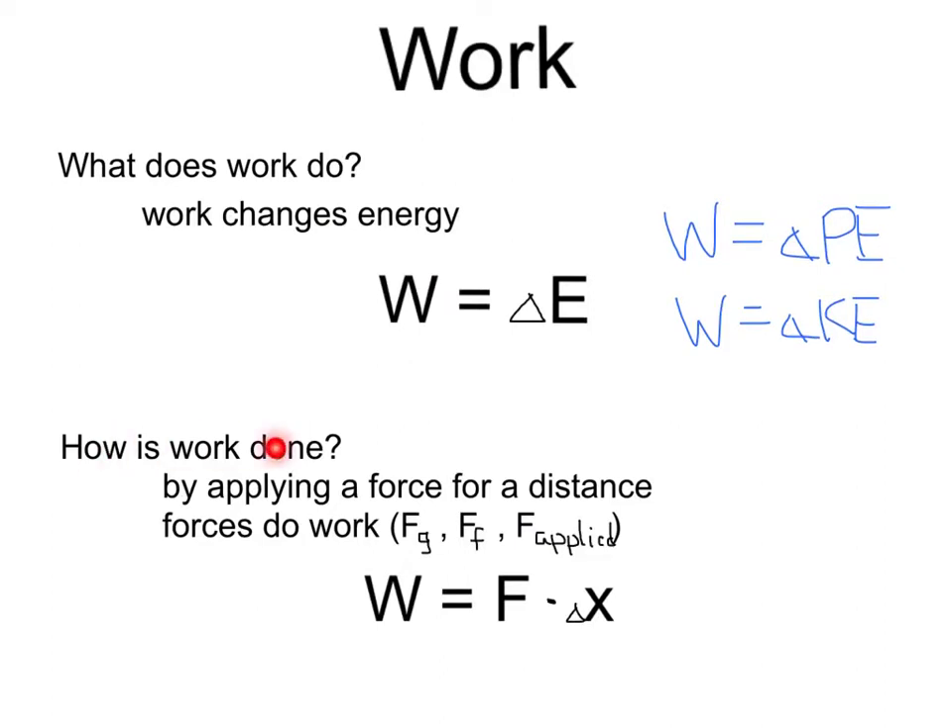How is work done? Work is done by applying a force for a distance. Forces do work — it could be the force of gravity, the force of friction, or any applied force. Work equals force times distance. Since work equals a change in energy, the units of work are joules, but they're also equal to a newton meter, since we take force times a distance.